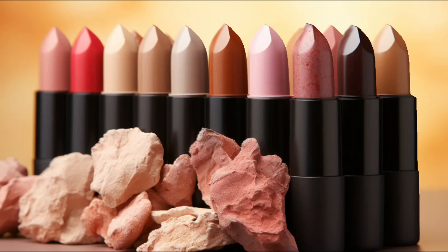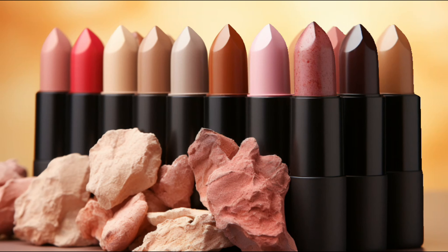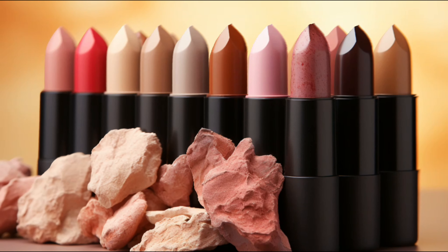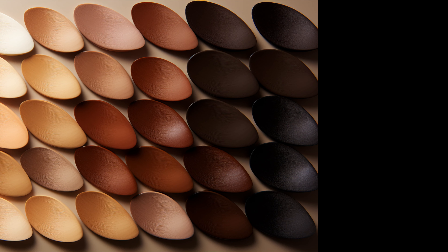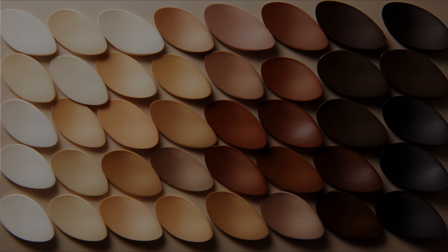Welcome to the world of nude lipsticks, where subtlety meets elegance. Today, we'll dive deep into understanding the essence of nude lipsticks and how to choose the perfect shade for you. Nude lipstick is designed to closely match a person's natural skin tone. This can range from very pale colors, almost white, to medium tones like beige, and even light to medium browns for those with darker skin.